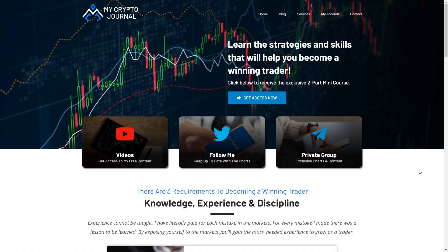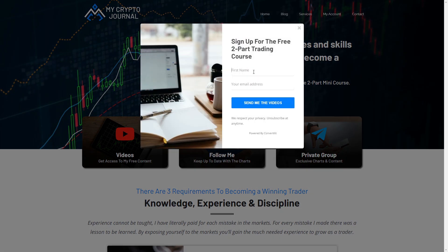Before we get into the video I've got a special announcement to make. I've put together a free mini course to help those of you who are interested in learning how to do what I do. The course covers basic but need-to-know strategies for long-term success. It also includes a breakdown of what tools I use to break down my charts and how I make sense of them. Head over to mycryptojournal.com to sign up for the course — the link will be in the description down below.